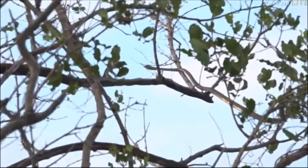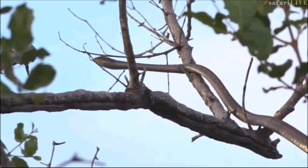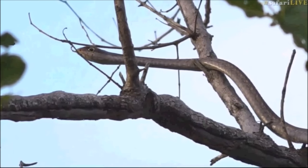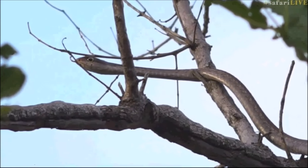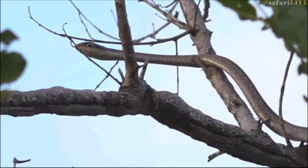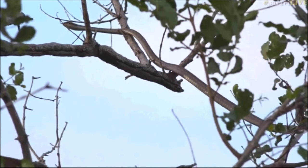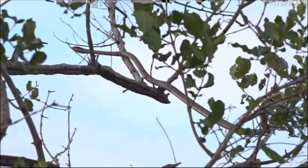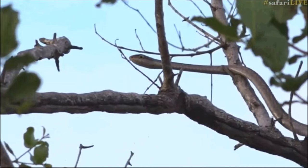This snake does hunt birds, but I think these white-faced scops owls are a little bit too big for it - much too big for this little female boomslang. She will hunt chameleons, birds, and other reptiles, but generally chameleons and birds that sit in the trees in the evenings. They are nocturnal, and if you have a close look at the head of that boomslang, she has got very large eyes.